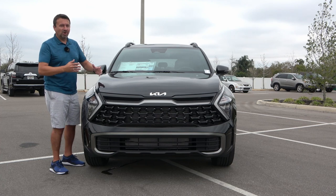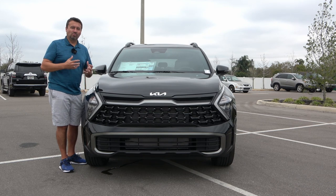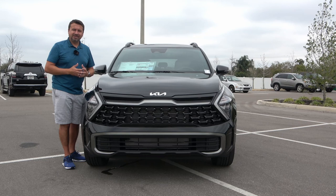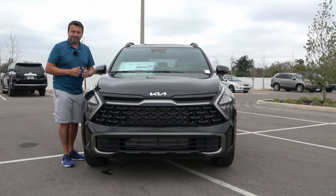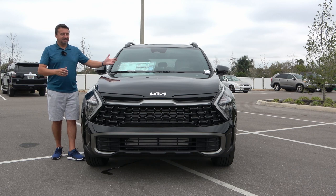Right from the bat, you can see it's actually wider, longer, and taller, so it definitely has more room on the interior. That's because now it's sitting on the Sorento platform. It is also the first Sportage being produced in Georgia, United States — that's for the U.S. market, of course. So let's take a look at the hood.